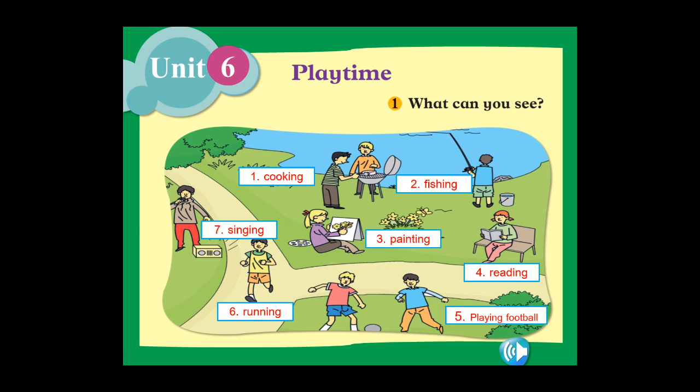We'll start again — the first word: cooking, fishing, painting, reading, playing football, running, singing. Very good! Let's go to the next page.